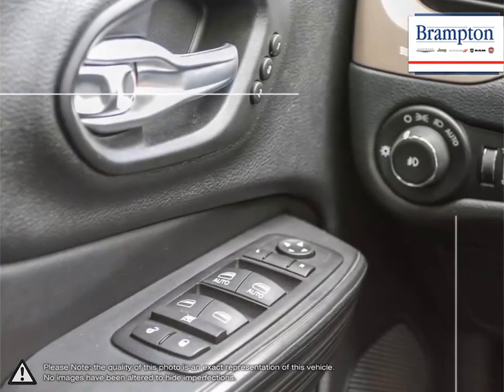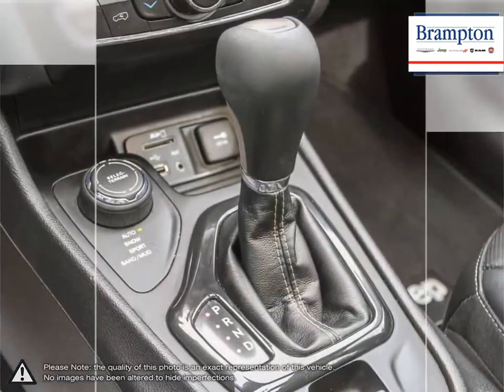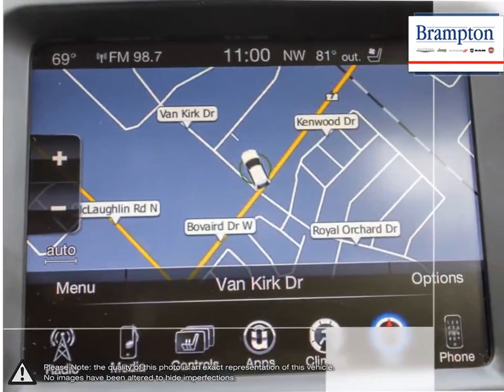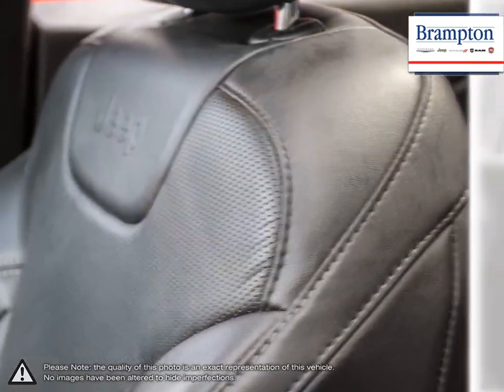We offer a huge selection of new and pre-owned inventory, courtesy vehicles, a dedicated service department, a large parts department, and state-of-the-art body shop. If you'd like to further discuss your options with our friendly sales staff, don't hesitate to call us at 1-866-947-6563 or visit us at 190 Can-Am Crescent, Branton, Ontario.